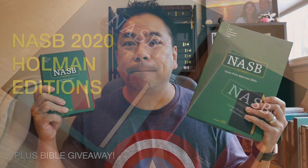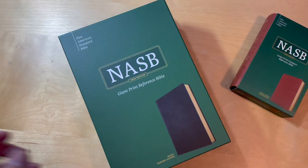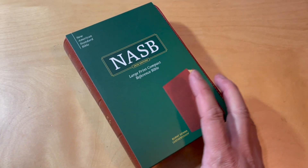Today we are going to review two Bibles from Holman. Thank you for sending these to me, Holman. We are going to review the Giant Print Reference Bible and the Large Print Compact Reference Bible.